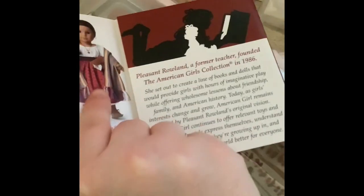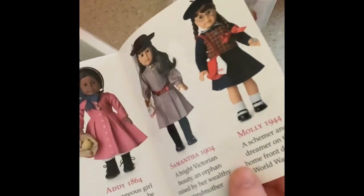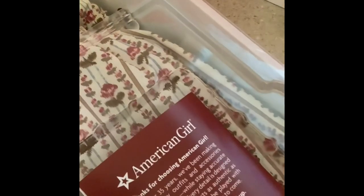Here is her hat. And they made a new little pamphlet - they've been coming back to these, which has made me super happy. They have this showing all of them, including how Rowland originally developed them.